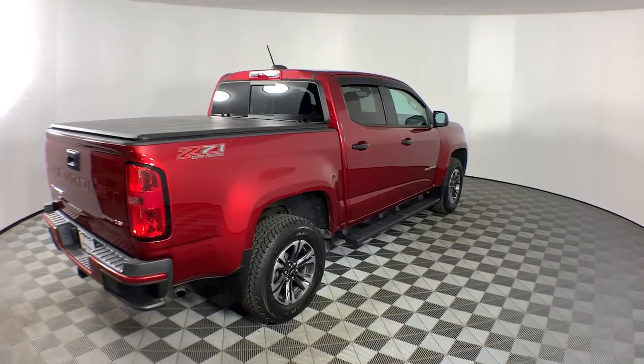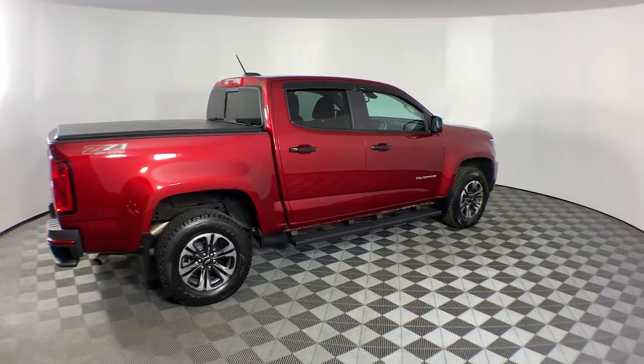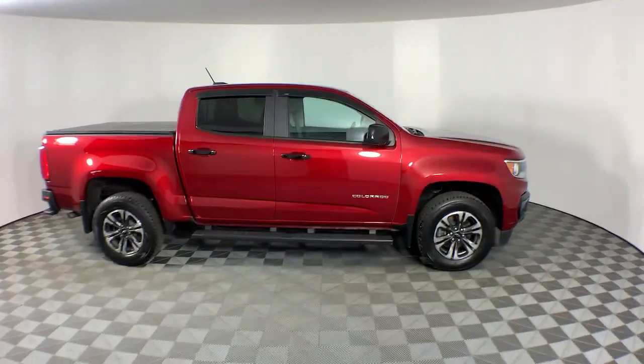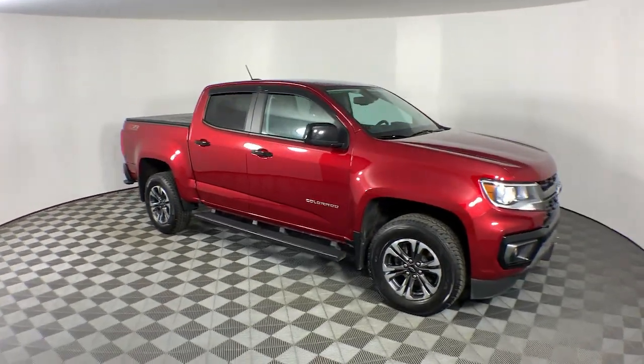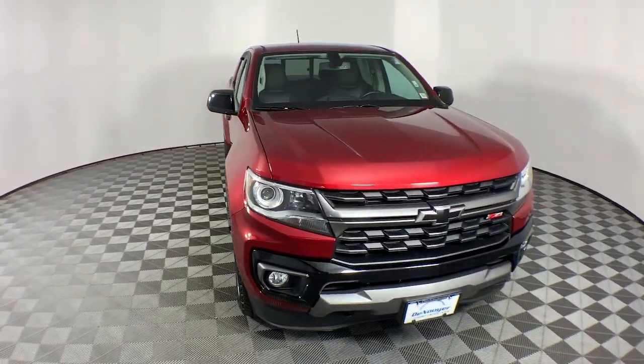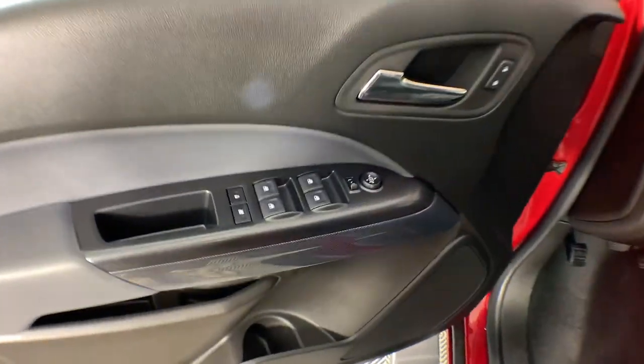These are just some of the great options this vehicle comes with: heated steering wheel, Apple CarPlay and Android Auto, heated driver's seat, keyless entry, premium sound system, heated mirrors, satellite radio, fog lamps, backup camera, and steering wheel audio controls.